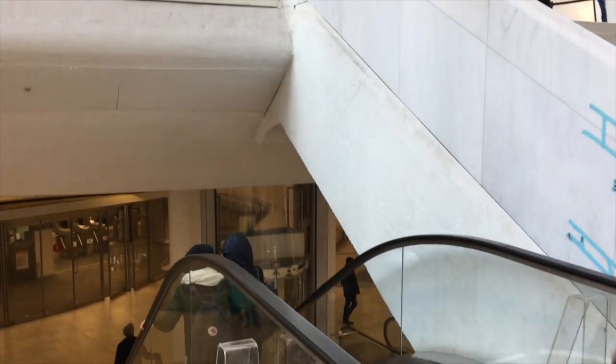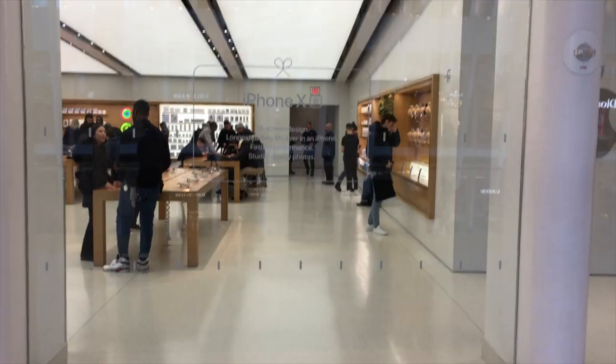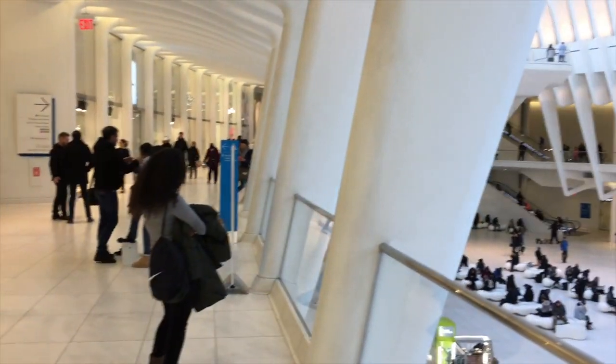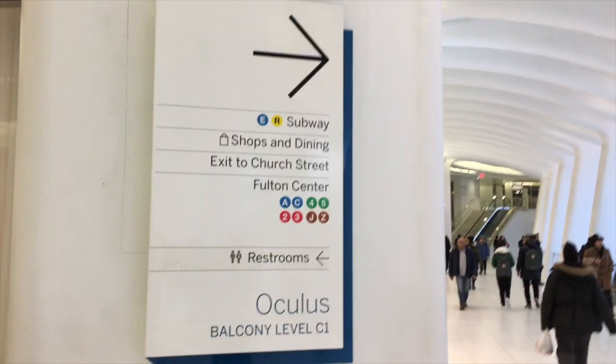When you get past the Apple Store, keep walking — again, to your right, there's the Apple Store. You'll see a corridor eventually with a big sign over there on your left. That's the sign that says that's the way to all those subways.